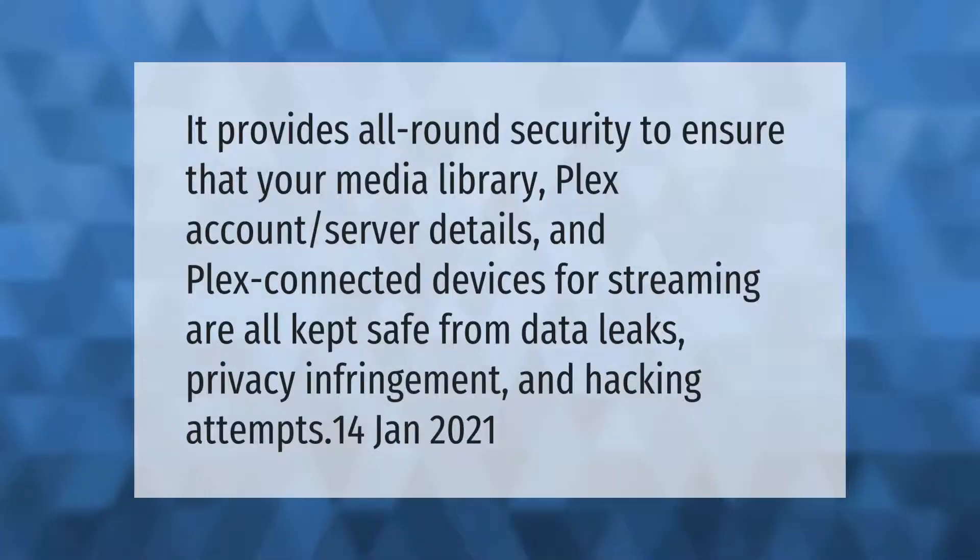It provides all-round security to ensure that your media library, Plex account, server details, and Plex connected devices for streaming are all kept safe from data leaks, privacy infringement, and hacking attempts.